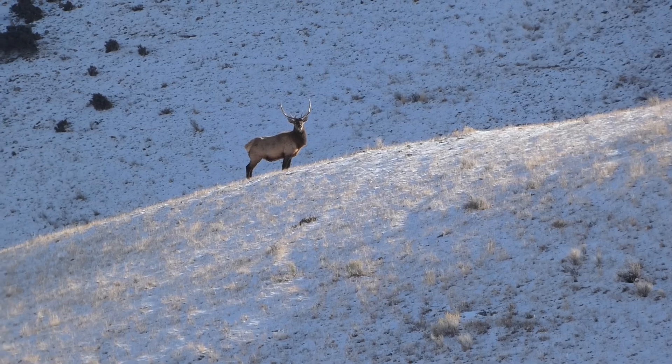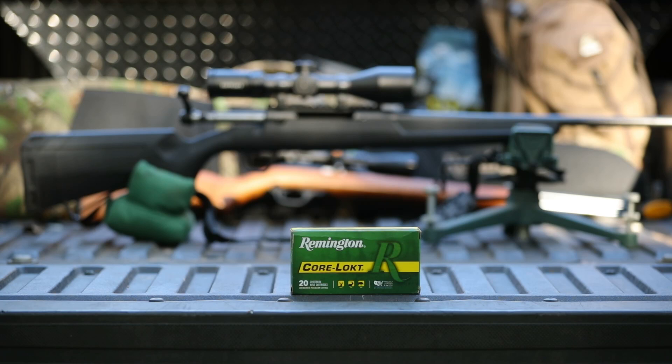Some interesting facts are that it is the best-selling big-game centerfire rifle ammunition. Core-Lokt has taken more big-game animals than any other ammo and has for the last 80 plus years. It is known as the deadliest mushroom in the woods.